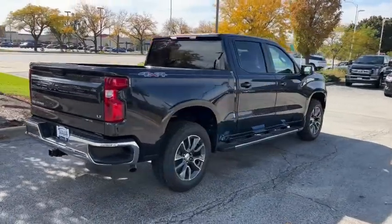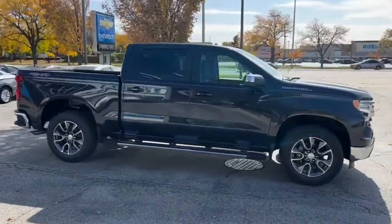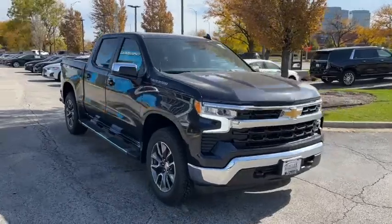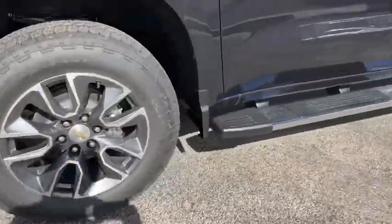These are just some of the great options this vehicle comes with: keyless entry, heated driver seat, satellite radio, remote engine start, lane-keeping assist, heated front seat, steering wheel audio controls, electronic stability control, Wi-Fi hotspot, and leather-wrapped steering wheel.